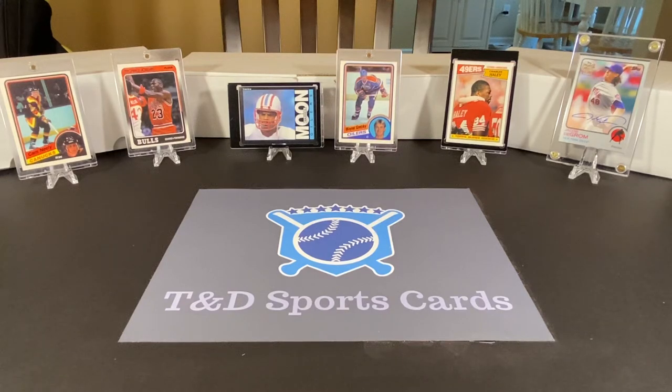Hey guys, David here with T&D Sports Cards. Welcome back to a brand new Weekend Way Back video. Today we're going to go way back to 1993 and take a look at some packs of cards from baseball, football, basketball, and hockey.